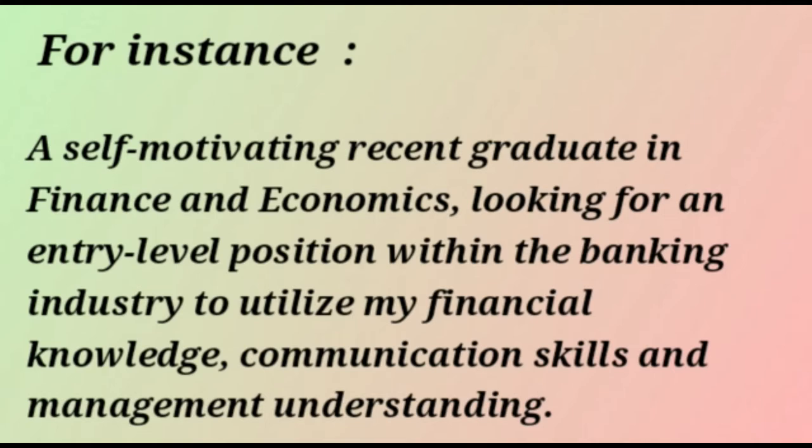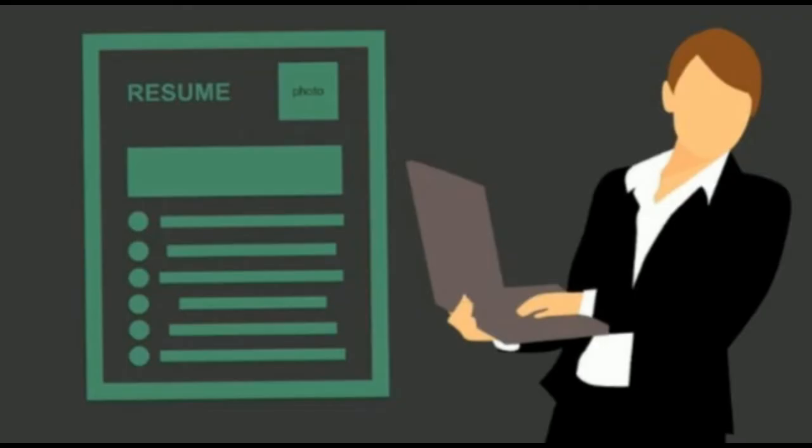Your resume objective is not a fixed statement. Ideally, it should be altered to fit each role that you apply for. For instance, if you apply for two roles within the same organization — one relying on your ability to research and analyze, and the second requiring you to communicate with clients and negotiate deals — your resume objective should be altered to focus on the specific skills that each role demands. The purpose of the resume objective is to show that your skills and attitude are a good fit for the position and the organization.